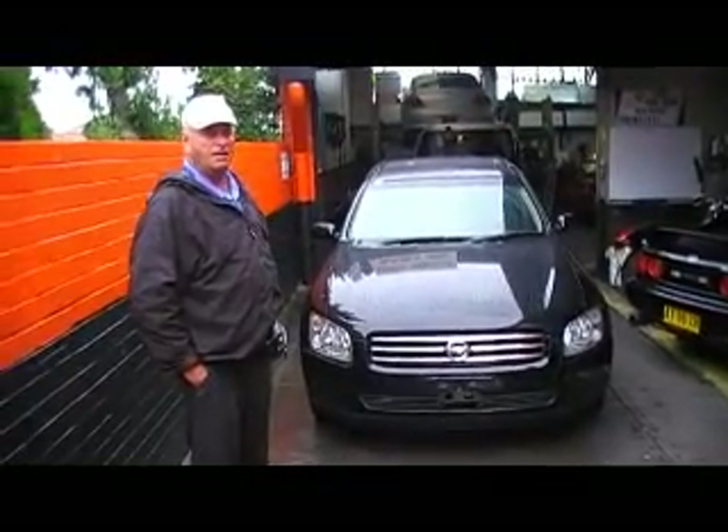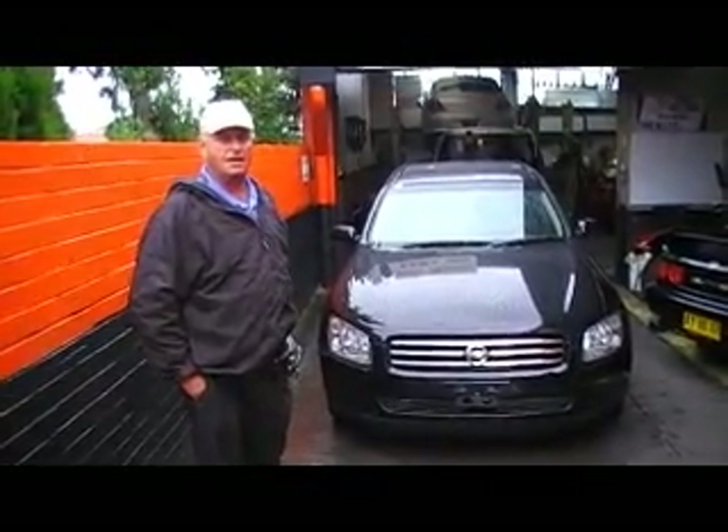Good morning Edward, how are you? Good day Phil, what sort of car have we had arrive this morning?